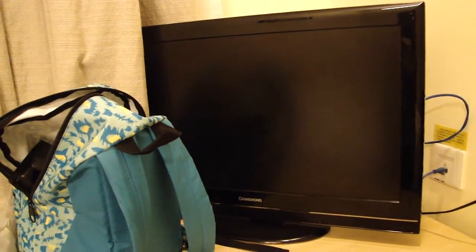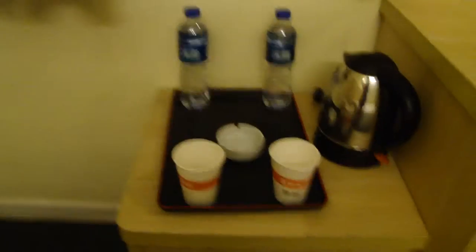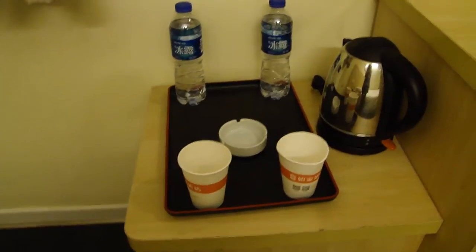Hopefully the movies aren't dubbed for you English-speaking people. You've got a lamp. This room does not have a balcony, but it does have a kettle as usual, and a water bottle.